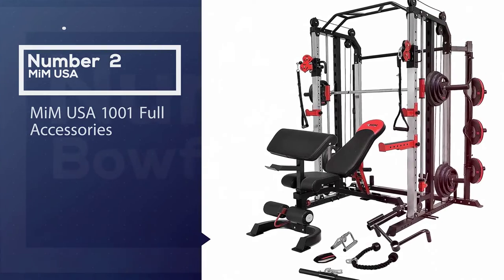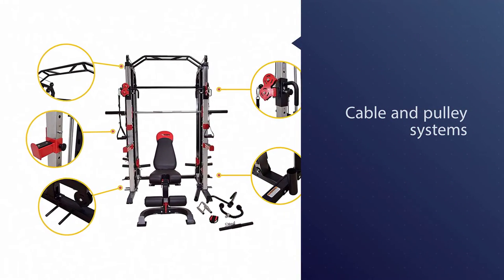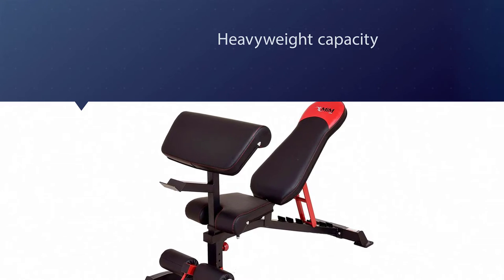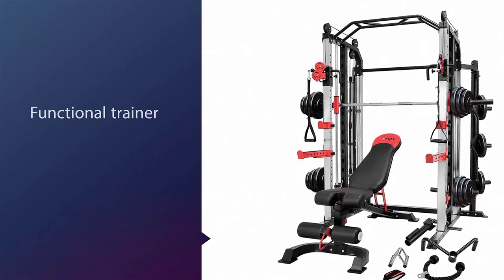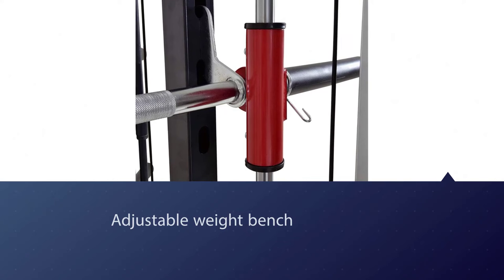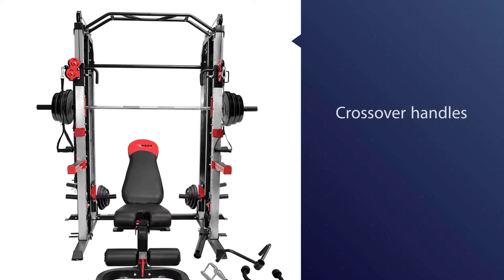Number two: the MiM USA 1001 with full accessories. This all-in-one combines both cable and pulley systems with weight plates to give you the heavyweight capacity you need. It includes a Smith machine, functional trainer, power cage, vertical leg press, dip and chin-up station, and adjustable weight bench, giving you the ability to perform hundreds of exercises. It also includes a full set of accessories: a V handle, strap handle, ankle straps, triceps pull-down rope, push bar grips, leg press attachments, push-up and sit-up attachments, an arm workout tube, a neutral barbell, a straight barbell, a functional training barbell, and a triceps barbell.